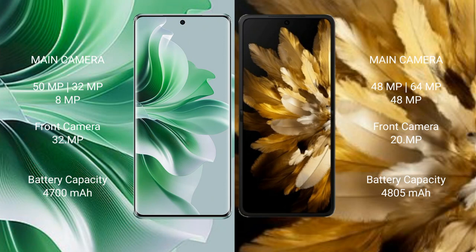OPPO Reno 11 Pro features a triple rear camera setup: 50MP plus 32MP plus 8MP, and a 32MP front camera. OPPO Find N3 features a triple rear camera setup: 48MP plus 64MP plus 48MP, and a 20MP front camera.